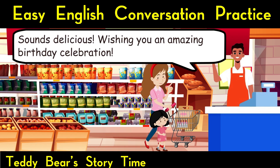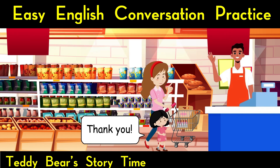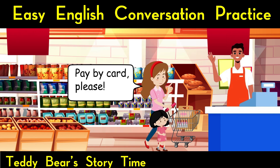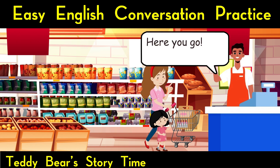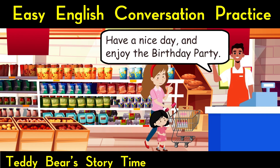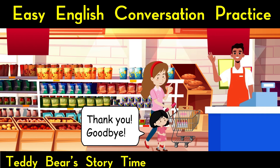Sounds delicious. Wishing you an amazing birthday celebration. Thank you. Your total is £32.49. Will you be paying by cash or card? Pay by card, please. Here you go. Thank you. Have a nice day. Have a nice day, and enjoy the birthday party. Thank you. Goodbye. Goodbye.